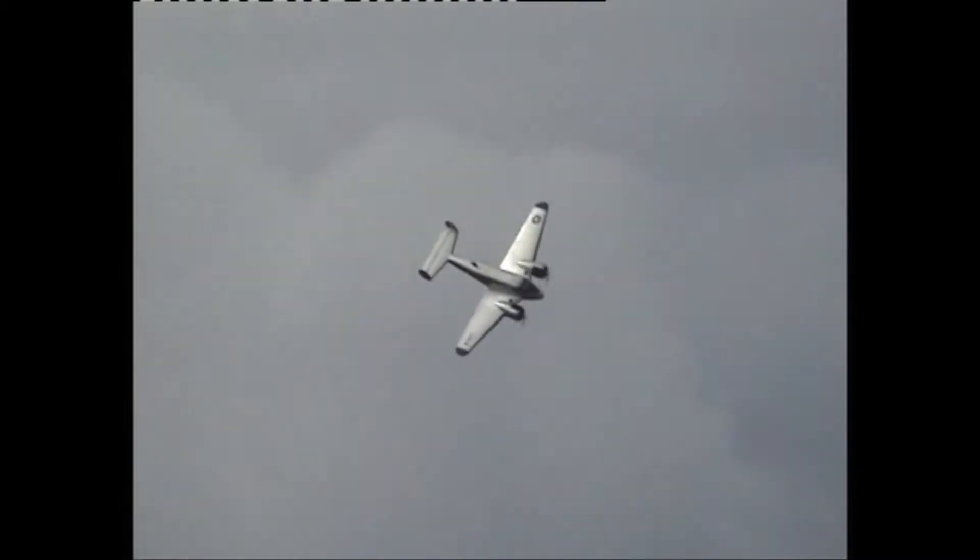It continued being very popular after World War II. Beechcraft produced Model 18s with a higher cabin, and there was an optional tricycle undercarriage conversion available from the Volpar company. Some have since been converted to turboprop.